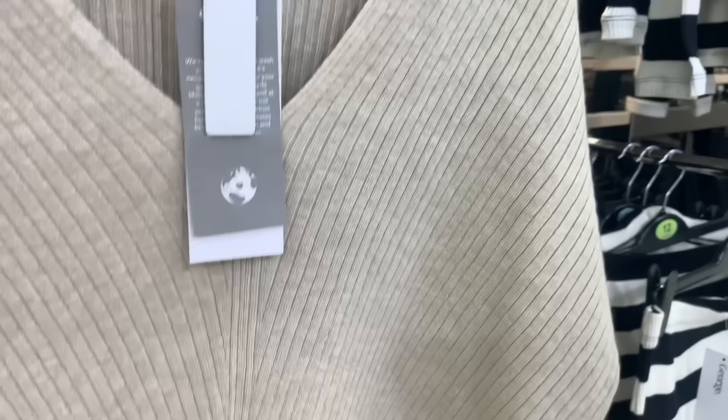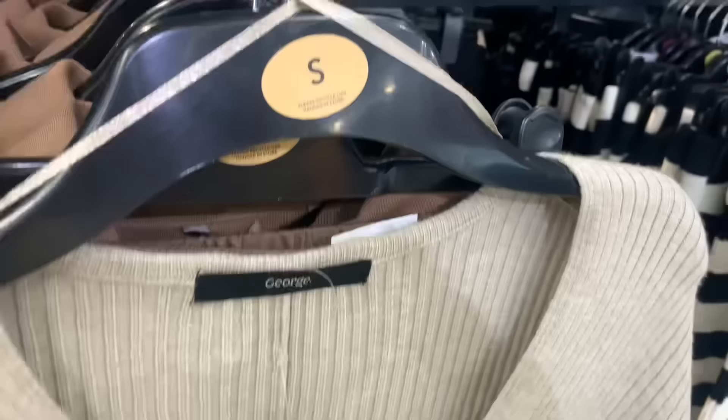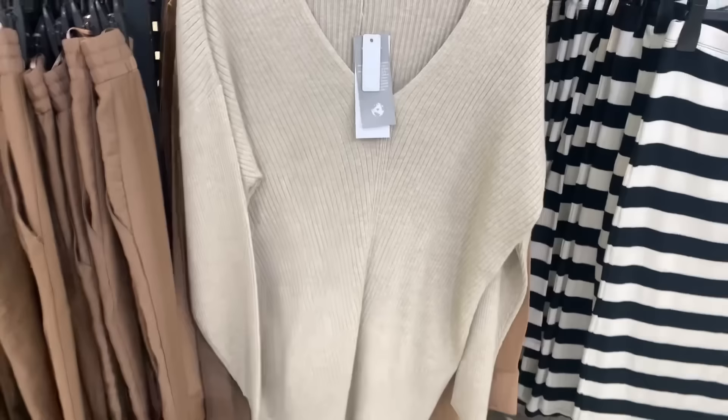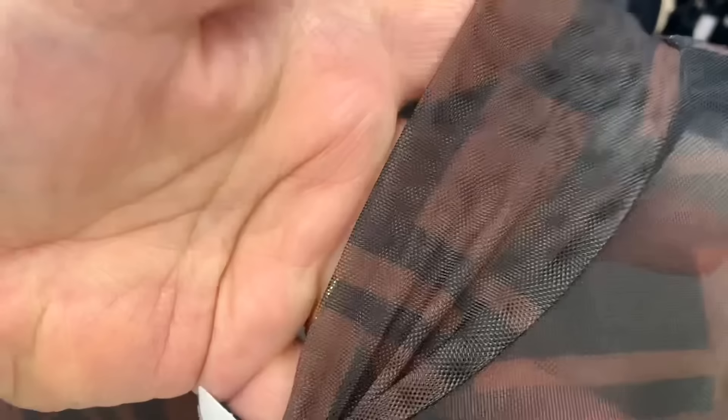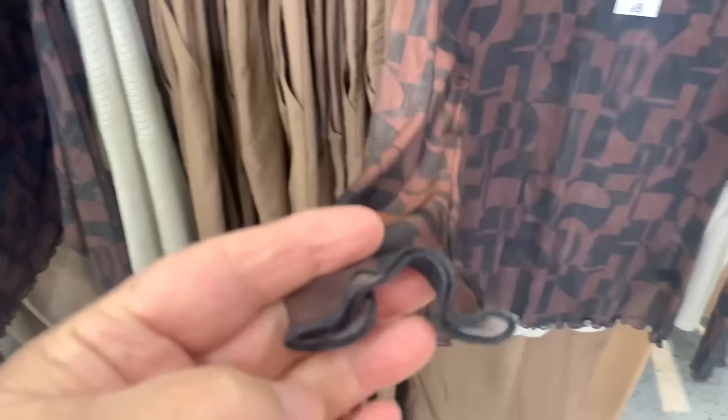Yeah, those would look nice with the jumper — a nice soft peanut-coloured jumper on top. There's so much stuff in here, it took me ages to go around looking. This top was unusual — it's like a see-through chiffon fabric, unusual but lovely print. It would look nice with the camera trousers though — it is a little bit see-through.